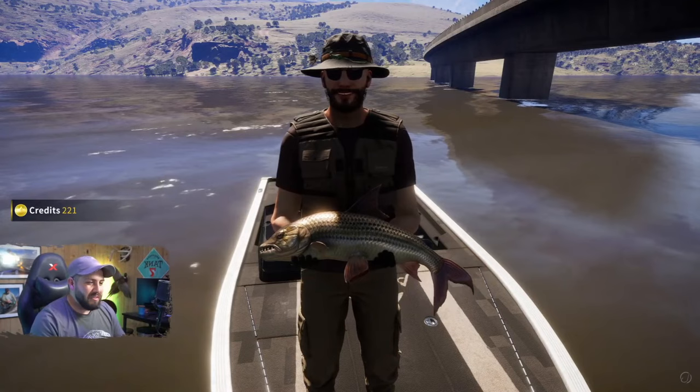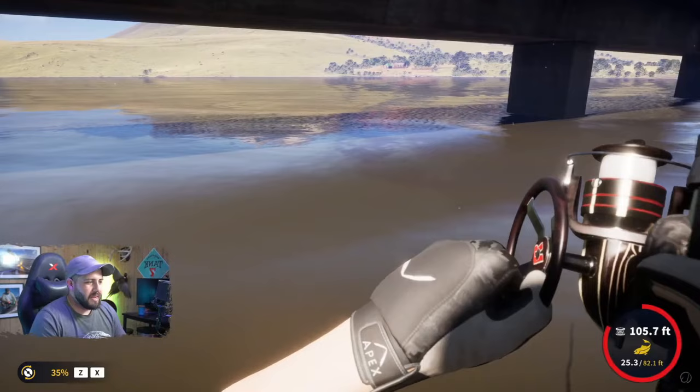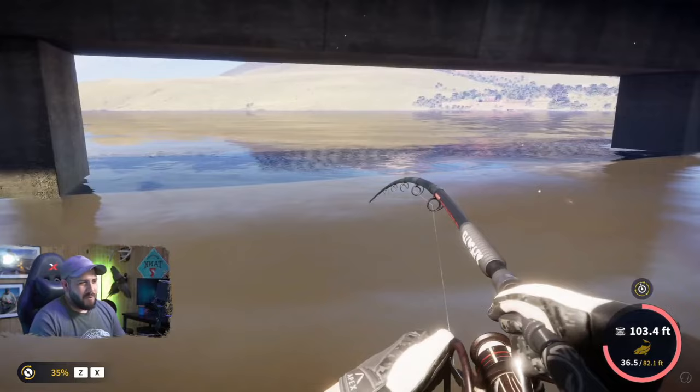We've found the spot - just need to catch the diamond at this point. Pulling out line - tension almost got to the max there. Another good size fish, come on!